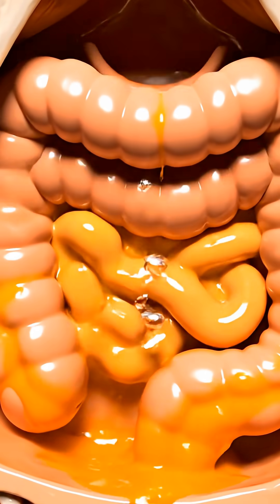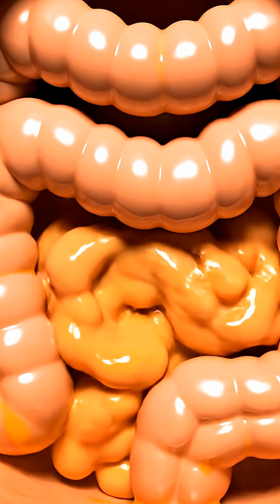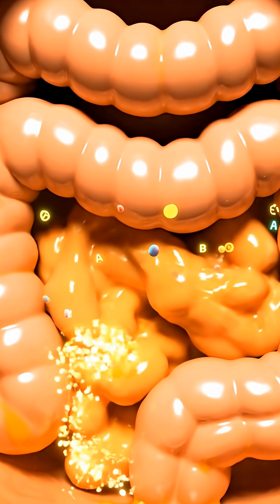As these nutrients enter your bloodstream, they travel toward your eyes, skin, immune system, and organs, delivering energy and protection at a cellular level.